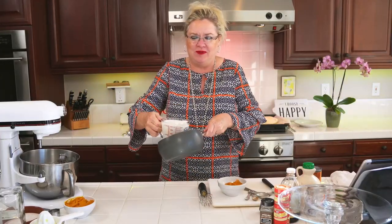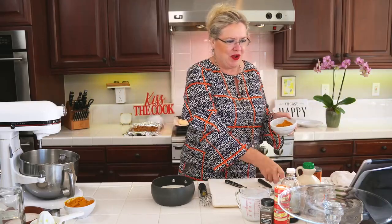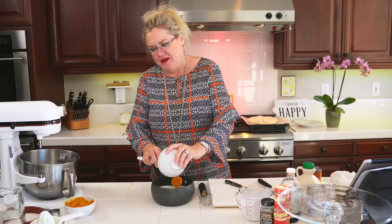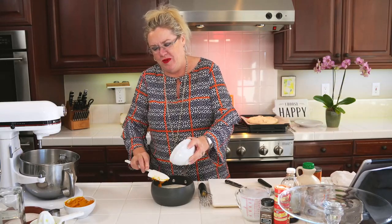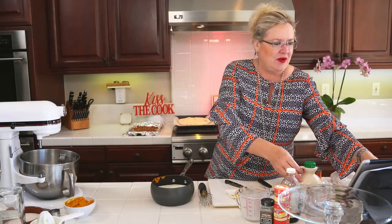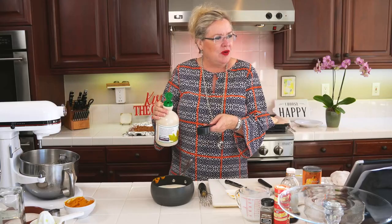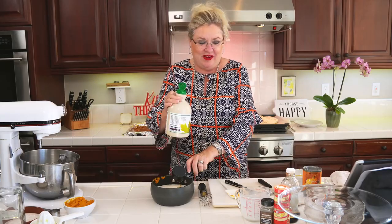I'm going to get started with the pumpkin creamer. In here I have a cup of half and half and a cup of whole milk — the recipe calls for two cups of heavy cream, I just couldn't do it. About a quarter cup of pumpkin is going in. I'm going to get this on the stove while we make the filling. I can see your comments on my Facebook page, so jump in there. Now a quarter cup of maple syrup is going in.